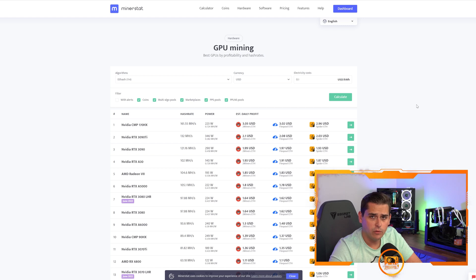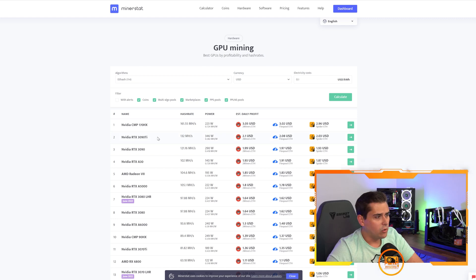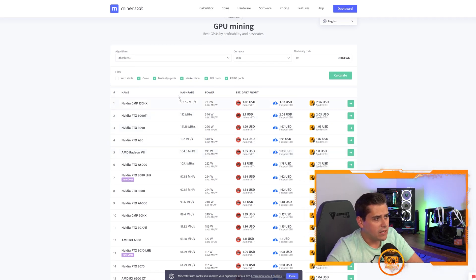What you want to look at on these charts is efficiency — how much megahash or hash on whatever algorithm you're mining do you get per watt the GPU is consuming. As profitability gets lower you have to look at which cards will be most efficient. The CMP 170HX has 0.724 megahash per watt, which is insane, but again it's a CMP card.